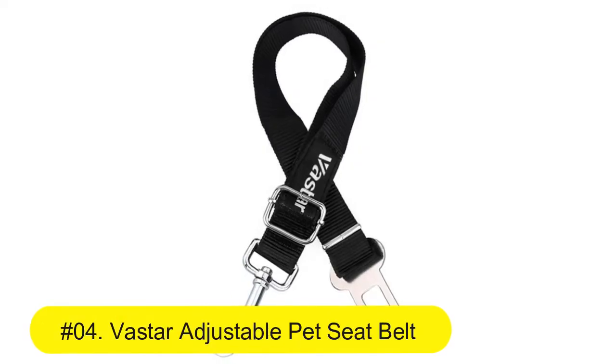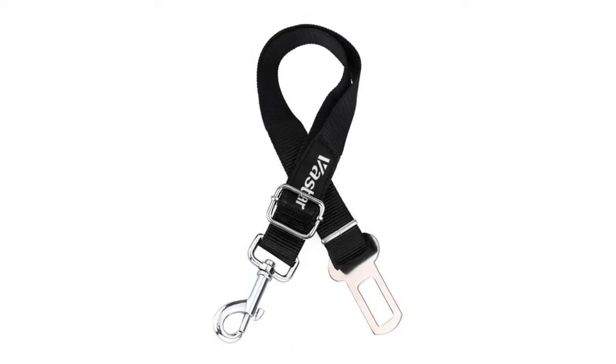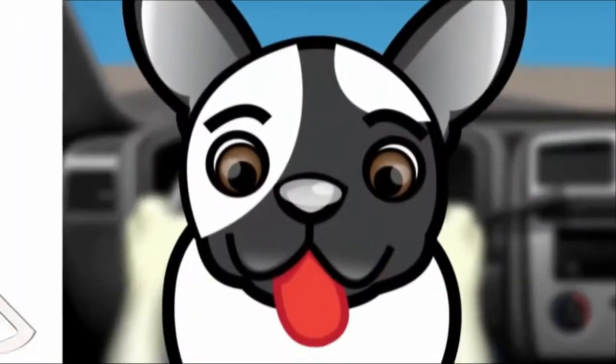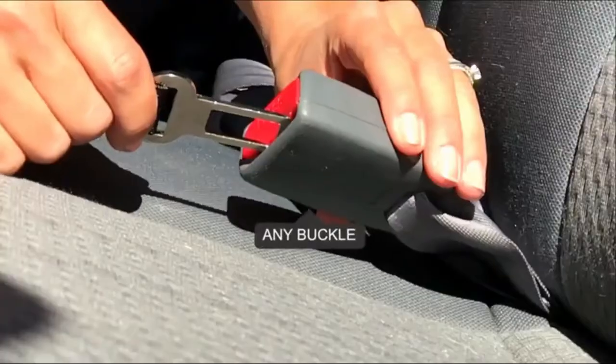Number 5: Vastar Adjustable Pet Seat Belt Dog Car Seat Belt, Safety Vehicle Seat Belt Harness. Made of high-quality nylon fabric to ensure safety. Features a solid zinc alloy swivel snap and metal buckles to guarantee extra durability.